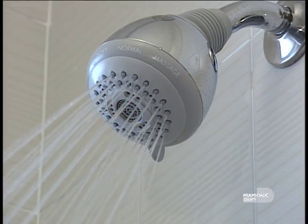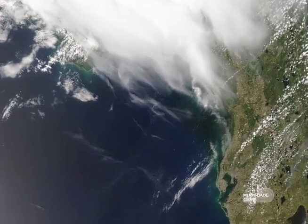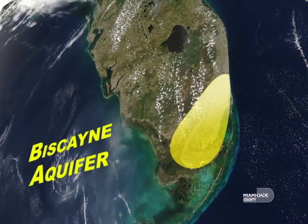Whether it's coming from a shower head, a garden hose, or from a faucet, in Miami-Dade County the water we use originates from the same source: the Biscayne Aquifer.